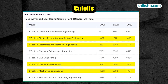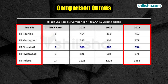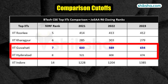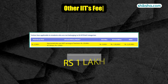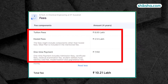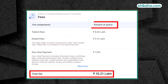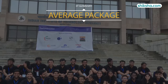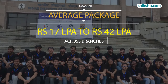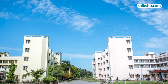A look at cut-offs of similar-ranked IITs reveals a bigger gap in admission preference between Kharagpur and Guwahati compared to Guwahati and Hyderabad. Tuition fees is Rs. 1 lakh per semester, and after inclusion of all charges, you may have to pay around Rs. 10.21 lakhs for the 4-year B.Tech program. With average salary expectancy ranging from Rs. 17 lakh to Rs. 42 lakh per annum across branches, IIT Guwahati is definitely in the green when it comes to ROI.